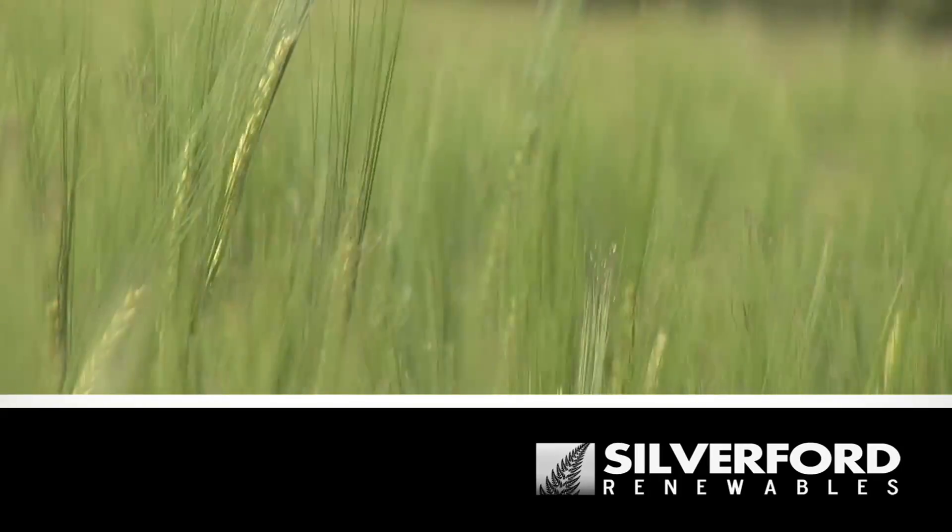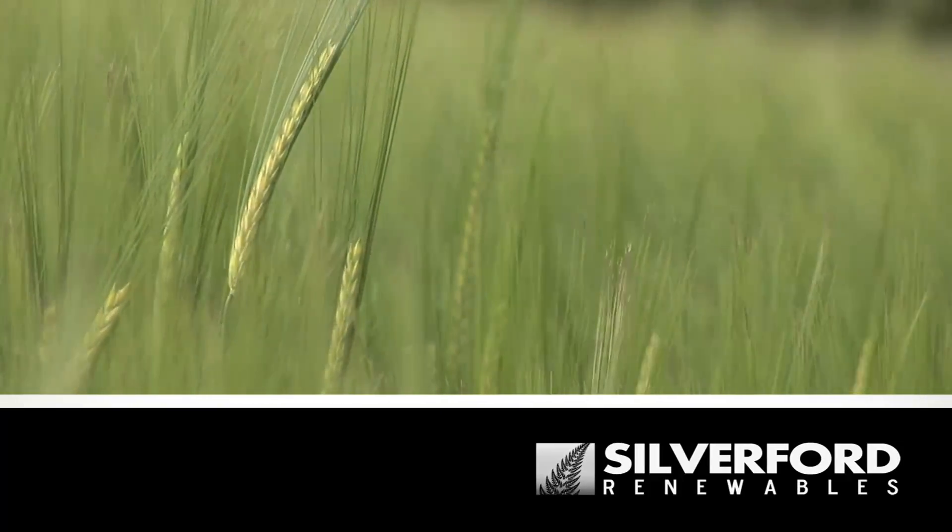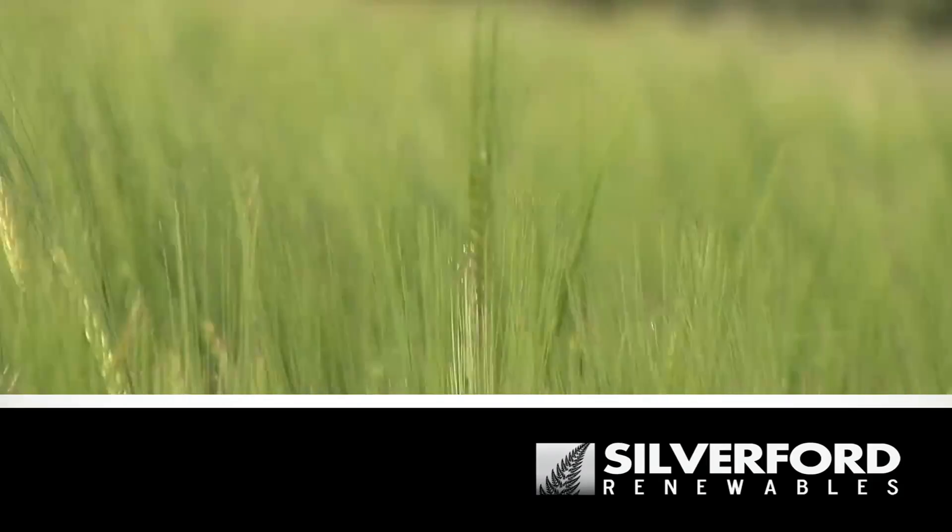Northern Ireland-based Silverford Renewables provide quality domestic and commercial wind turbine solutions.